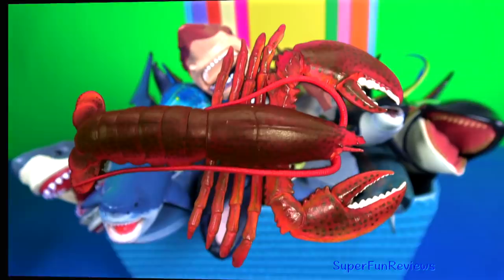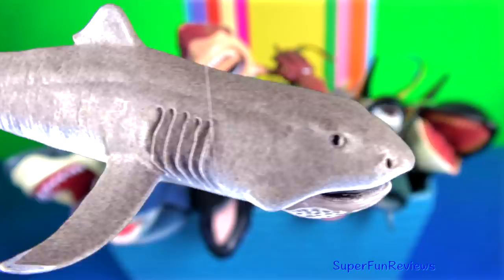The basking shark is the second largest living shark and one of three plankton-eating shark species, along with the whale shark and megamouth shark.